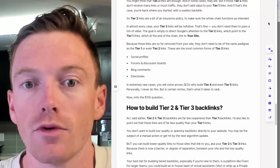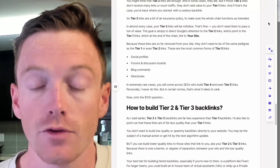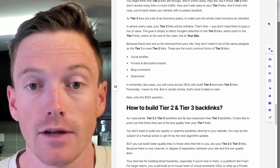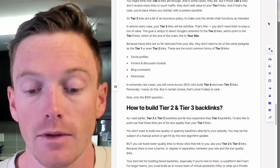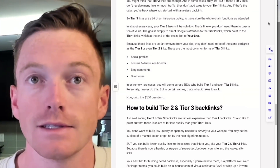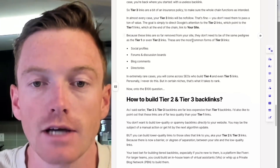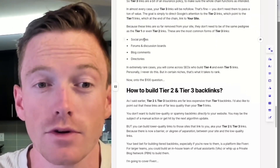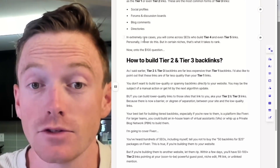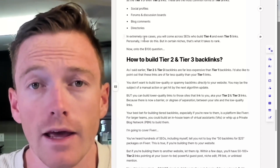Because these tier 3 links are so far removed from your site, they don't need to be of the same pedigree as tier 1 or even tier 2 links. You should quality-assure every single link you build directly to your site — that is a widely accepted practice in SEO, and that's what any SEO worth their salt does. If you're building tier 3 links, they're not going directly to your site, so you don't need to QA them as diligently. These are the most common forms of tier 3 links: social profiles, forums and discussion boards, blog comments, and directories. In extremely rare cases you will come across SEOs who build tier 4 and even tier 5 links — personally I rarely do this, and I've only ever done up to tier 4.